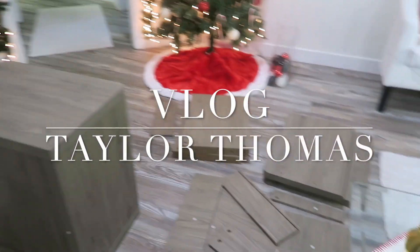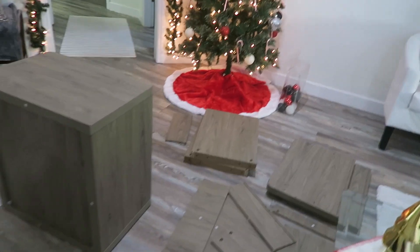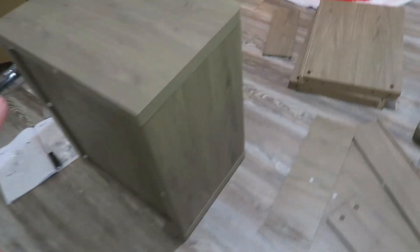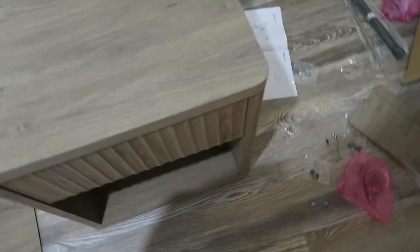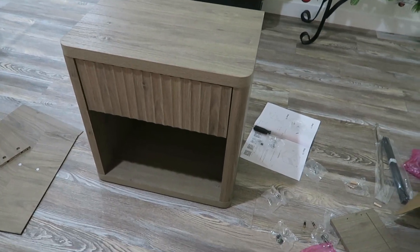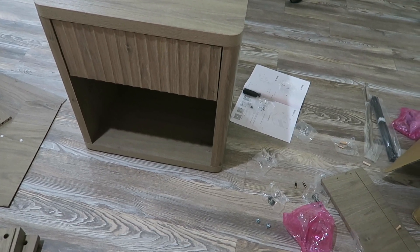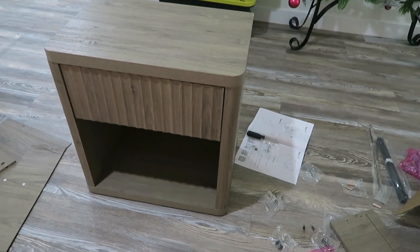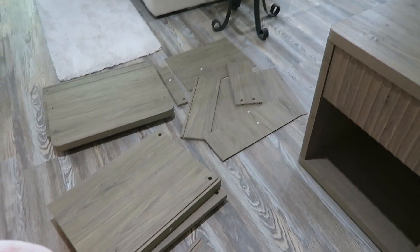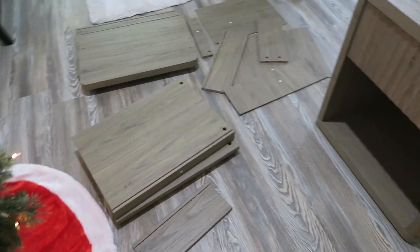This is the current state of my house. Yes, I did decorate for Christmas — that's coming in another video. I got these new nightstands for our bedroom, and they came in yesterday. This has taken me two hours to do one nightstand. I love them, they're beautiful, but two hours to do one nightstand and now I have to do this other one. I really thought they came assembled, but they don't.